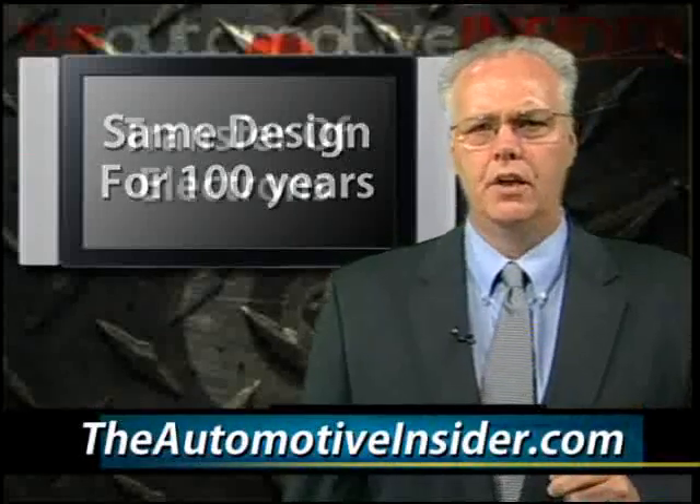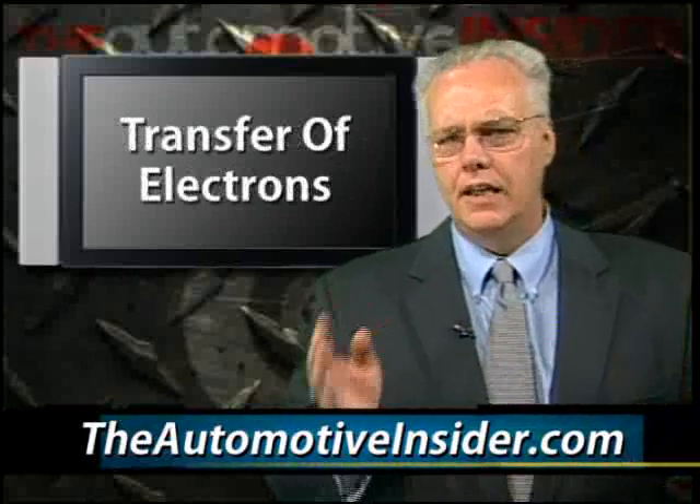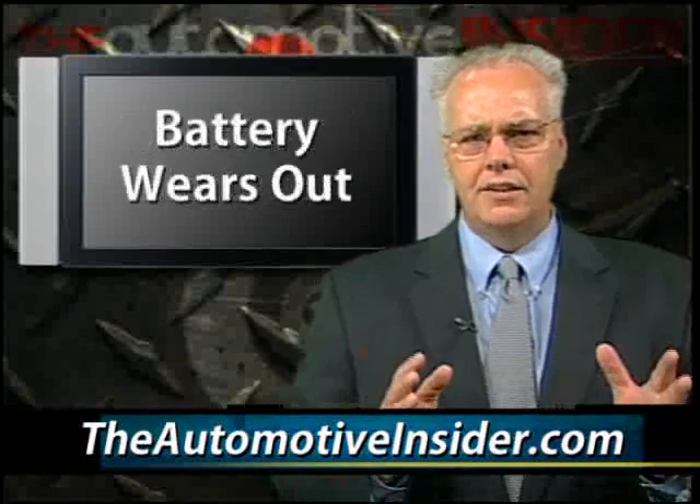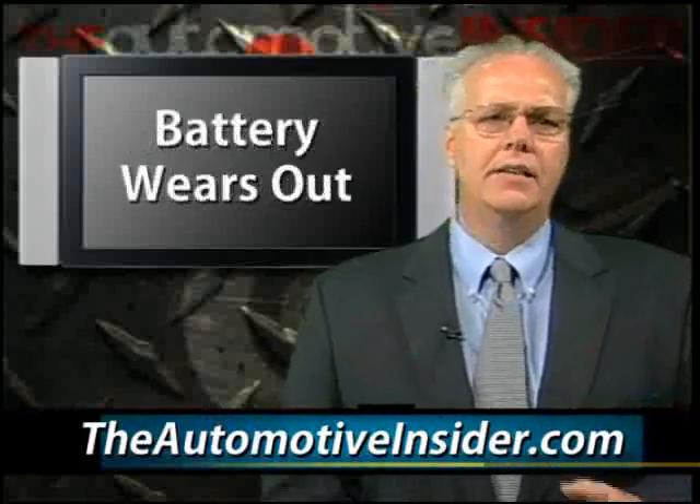Your car battery has remained basically the same in design for the past 100 years. The lead-acid battery gains its power through the transfer of electrons between the lead-acid plates and the chemical solution called electrolyte. This constant charging and discharging is what wears out a battery, and a typical battery will last up to 48 months.